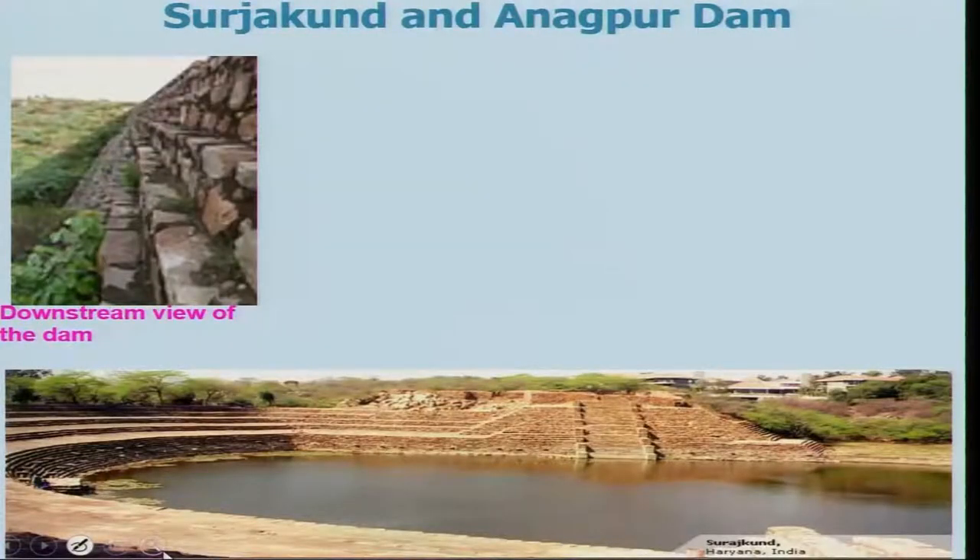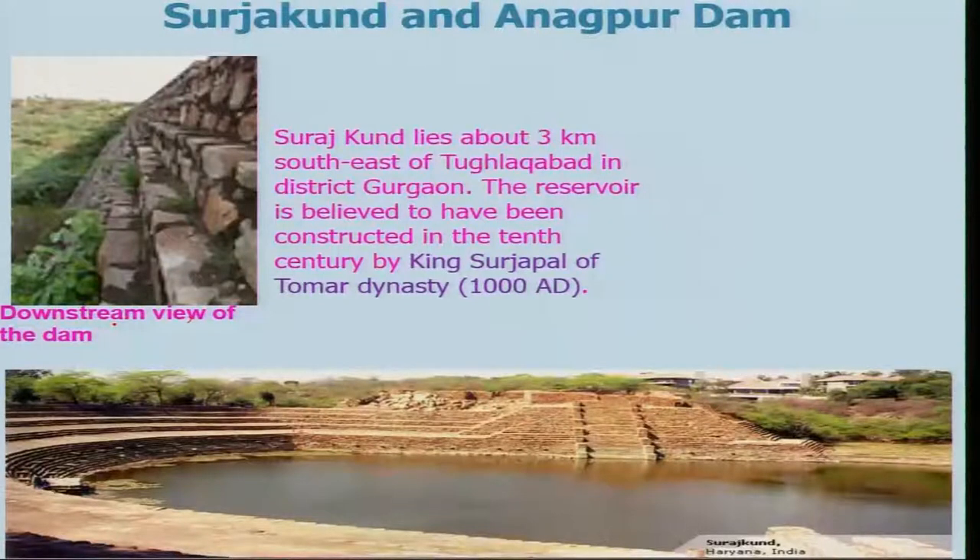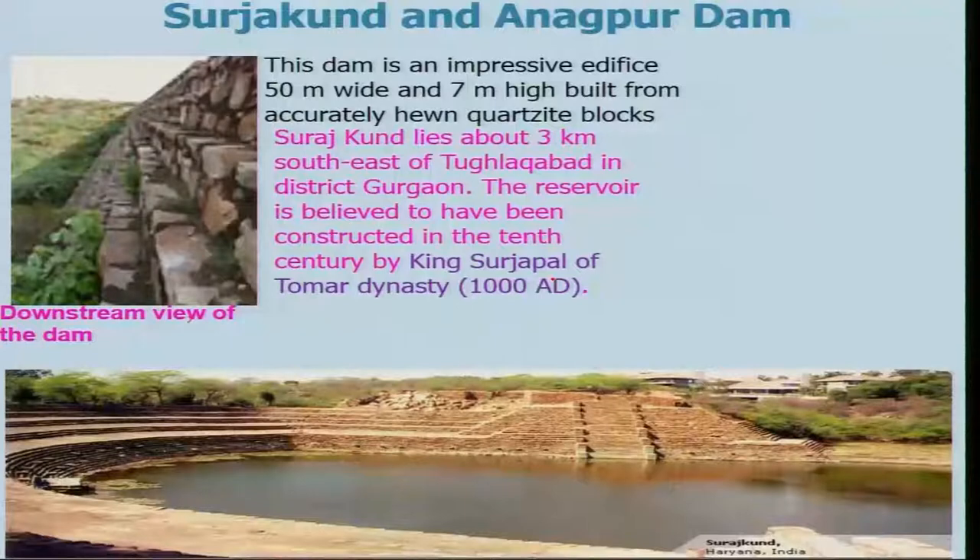Let us look at another dam — the Suresh Kund and Anandpur dam in Haryana — where water comes in, gets stored, and silt is removed. This is the downstream view of the dam. Suresh Kund lies about 3 kilometers south-east of Togalabad in the state of Gurgaon. The reservoir is believed to have been constructed in the 10th century by King Suresh Pal of the Tomod dynasty around 1000 AD. This dam is an impressive edifice of 50 meters wide and 7 meters high, built from accurately hewn quartzite blocks.